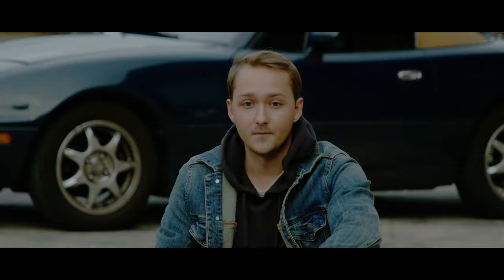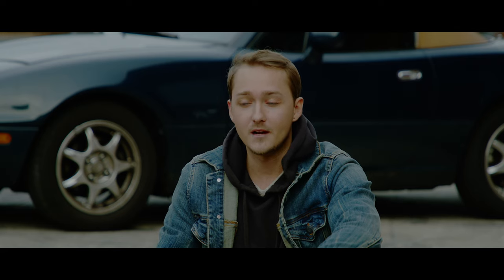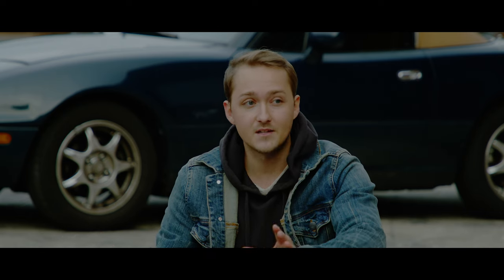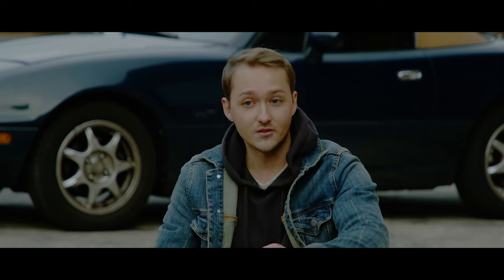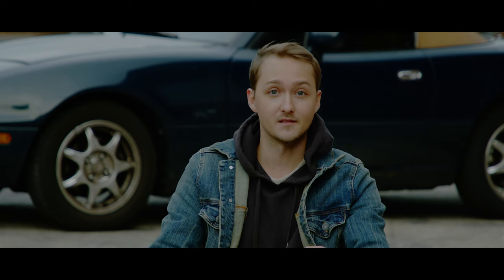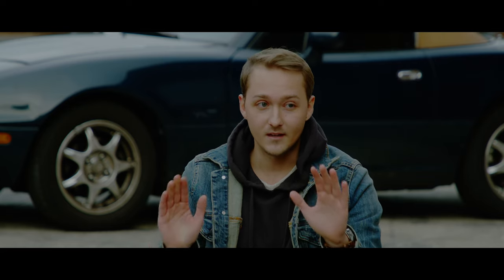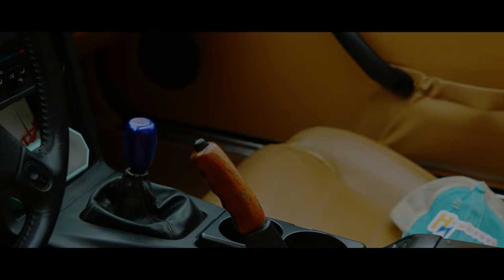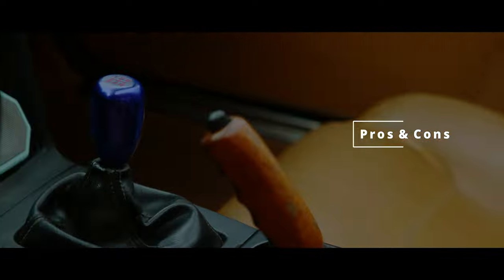It handles very well in the corners. The only thing I don't like is that at high speeds on the highway it just feels like it's blowing all over the place. I think fatter wheels in the back — or in general — will fix this. So if you go on a lot of road trips, don't get the Miata, or at least wait until I get bigger wheels and I'll let you know if that fixes it.